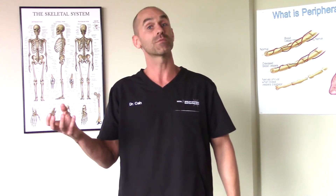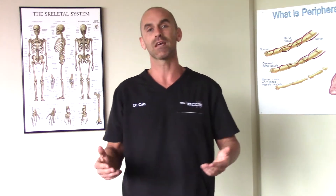For some people, this cracking type of adjustment is important for them to realize these goals, and for some people it's not. And for some people, it's actually preferable not to have this cracking type of adjustment.